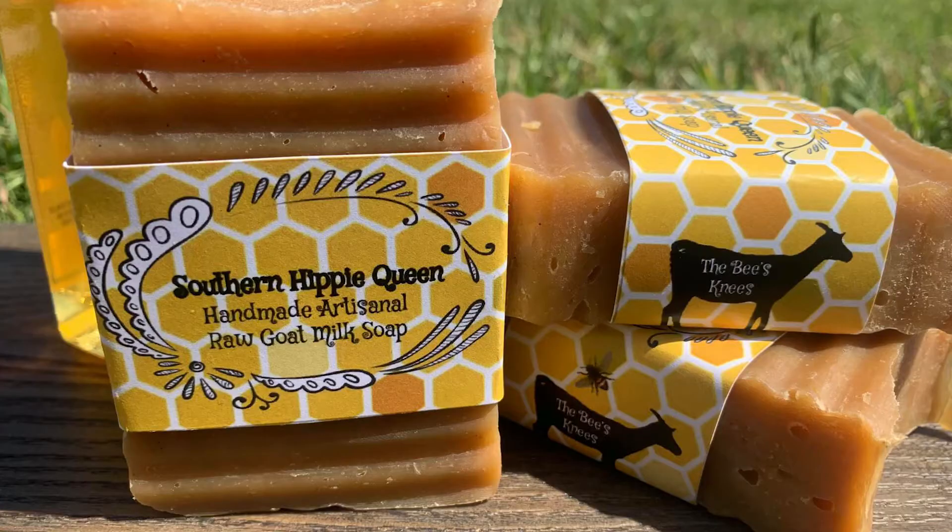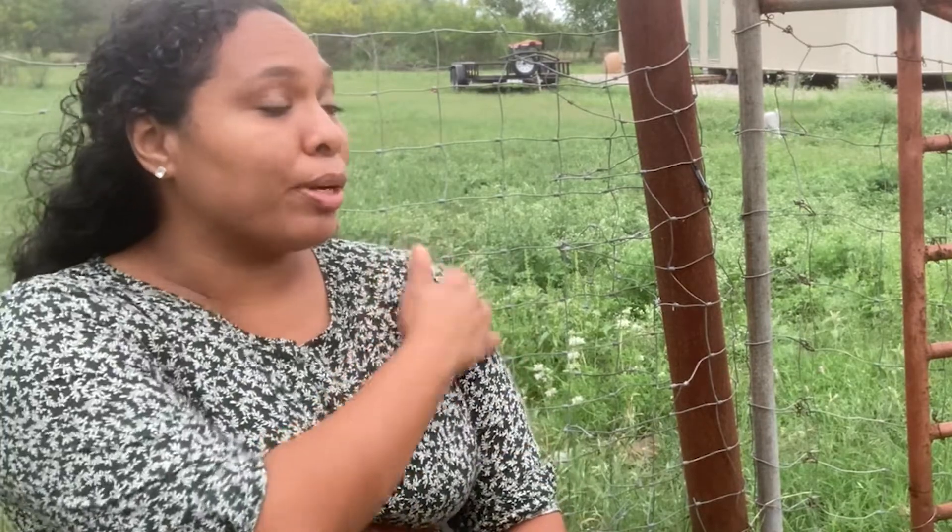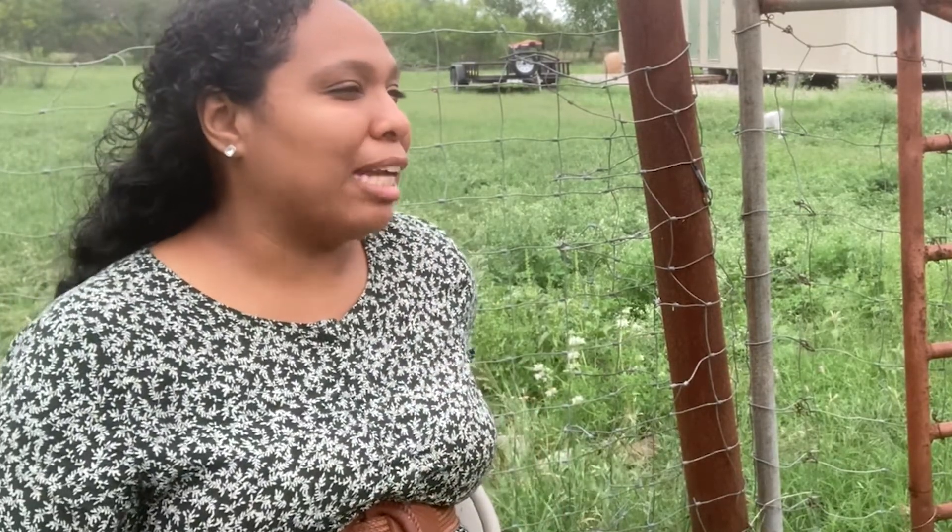I'm wondering about this goat soap business that you have. Where can someone buy your goat soaps? Currently my soap is available on Facebook at Southern Hippie Queen — that's Southern H-I-P-P-I-E Queen. I'll put the link in the video. You can either come and pick up locally here on the farm if you're in the Corpus Christi area, or you can order online.